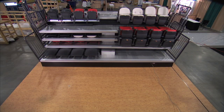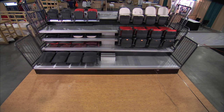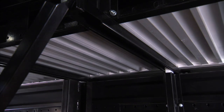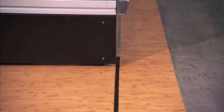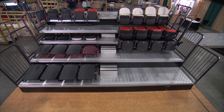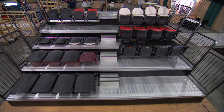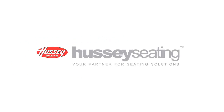MXP delivers unmatched safety, ease of operation, and amazing spectator comfort. And we back it all up by giving MXP the best warranty in the business, supported by an exclusive worldwide network of dealer experts to service and maintain your system. Add it all up and the conclusion is clear — this is your next generation of telescopic platform seating. MXP, only from Hussey Seating Company.